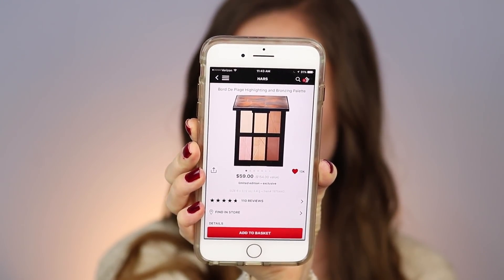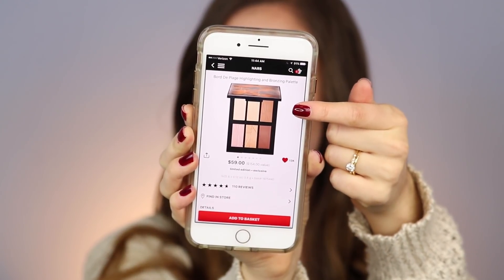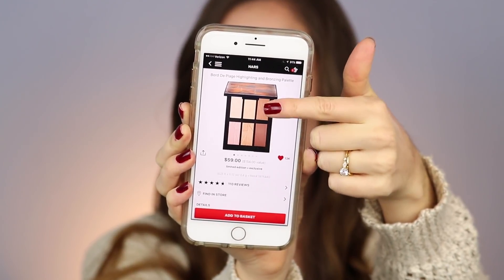I also saved something I saw at Sephora a while back — it's a limited edition item so it won't be around for long — I'm so excited for it to come in the mail. It is the NARS Bord de Plage Highlighting and Bronzing Palette. It has Laguna, Capri, and another bronzer, plus four gorgeous highlighters. I swatched this in stores and was absolutely sold. It's a $154 value retailing for $59, but with the discount it's even less. Also, just be aware that if you place an order online during the sale it is so delayed — I placed my order on the 3rd and it's now the 9th and it still hasn't even shipped.